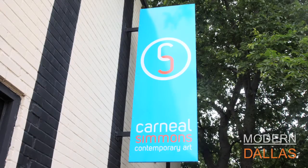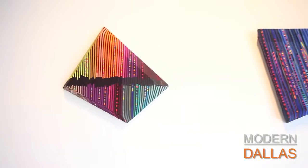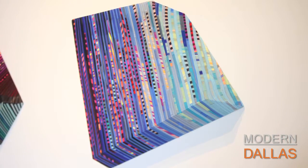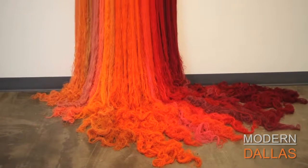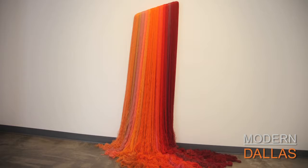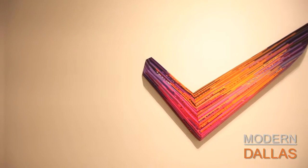Modern Dallas Art this week is at Carneal Simmons Contemporary Art. We're here to see the show Resonant Fragments by Jen Pack, and I'm here with Alan Simmons. Walking into this show, it's just so beautiful — the colors are vibrant, it's got energy and movement, but it's an unusual medium that Jen's working in. It's fiber. I'm so excited about this show — this is one of my favorite exhibitions that we've ever put together. Jen is a textile and fiber artist, and the show entitled Resonant Fragments was created because she used fragments of fabrics and thread from previous works into the new works. The works for this exhibition are from late 2016 and 2017.